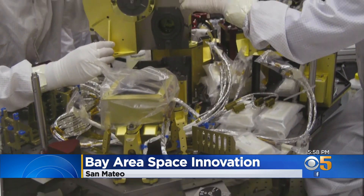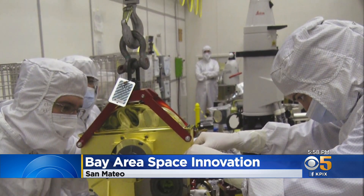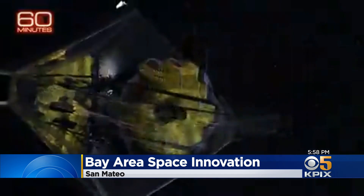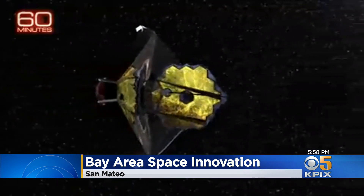Some of the testing involved a cryogenic chamber, as it will operate in space at temperatures around minus 400 degrees. If NIRCAM doesn't work, the whole observatory doesn't work. NIRCAM and the James Webb Space Telescope will provide a look at space and time that's never been seen before. The telescope is much bigger and stronger than the Hubble Space Telescope.